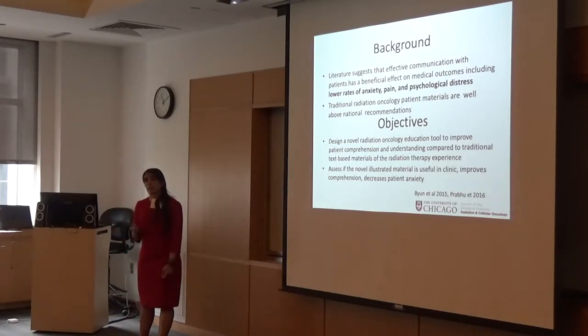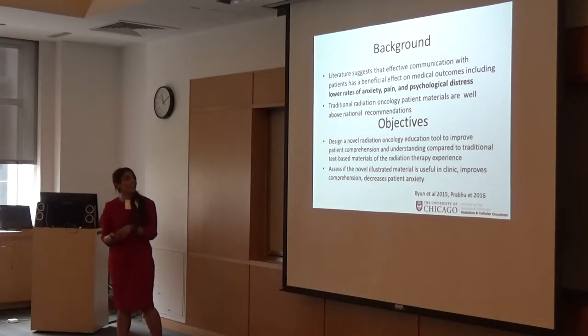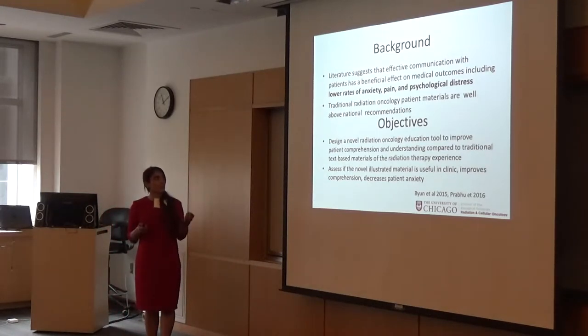If you look at traditional patient education materials in radiation oncology, they're well above the NIH and CDC readability recommendations of 6th to 8th grade level, averaging anywhere from the 10th to 13th reading level. So we set out to design a novel education tool to improve patient comprehension, understanding, compared to traditional text-based methods.